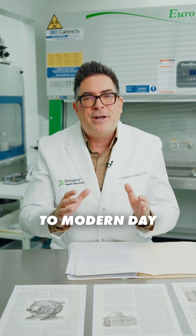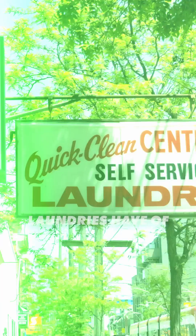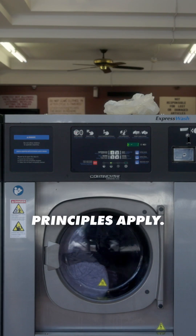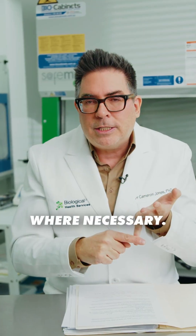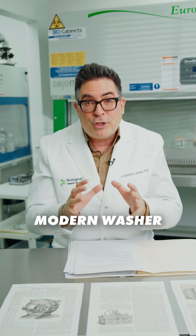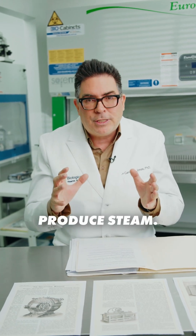As we move to modern day times, commercial laundries have of course become smaller but the same principles apply: use a disinfectant where necessary, and high heat is important, especially in modern washer dryers that don't produce steam.